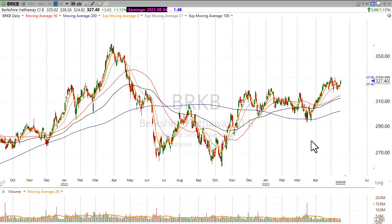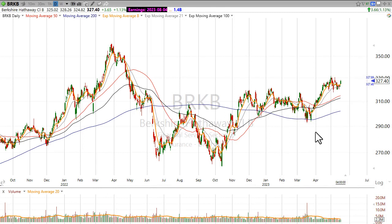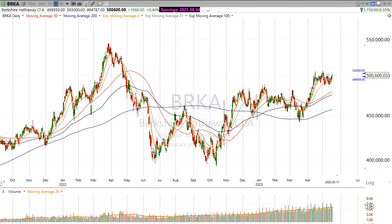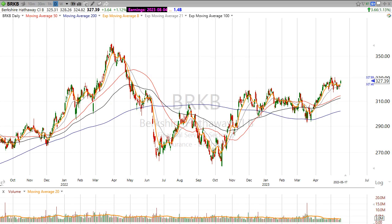I want to take a look at Berkshire Hathaway. This is ticker BRKB, the B class of Berkshire Hathaway. Of course, BRKA is $500,000 a share, and I don't know too many people that can afford too many of those shares. So let's take a look at the B class because although this one is cheaper, the patterns are quite similar. And I'm a pattern trader.